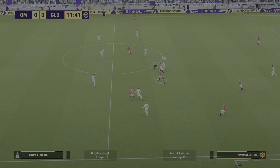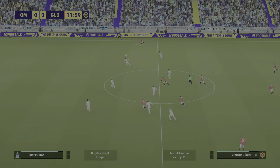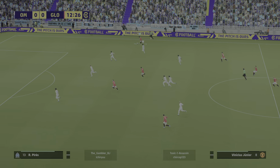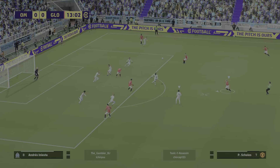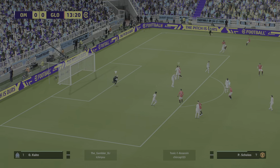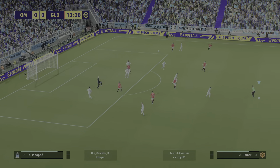Now it's messy out to the right — Vinicius Jr. Hey there, Militao, he's having a go. That wasn't far away.